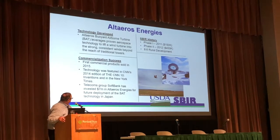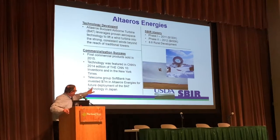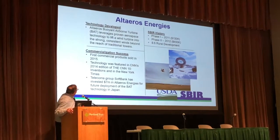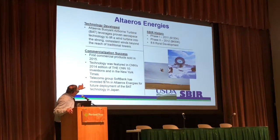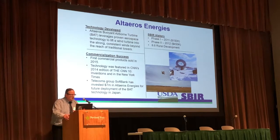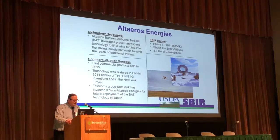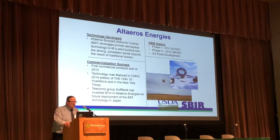And Alteros Energy — this is a really neat one. This created a turbine that acts just like a kite that goes up into the air and catches stronger wind currents and then generates energy from that. This was the Alteros Buoyant Airborne Turbine Technology, a commercial product sold in 2015. The technology was featured in CNN's 2014 edition of the Ten Inventions and in the New York Times, and the telecoms group SoftBank has invested $7 million in Alteros Energy to deploy the buoyant airborne turbine.